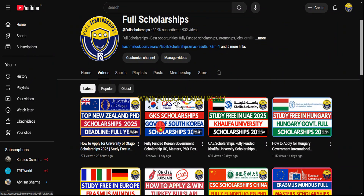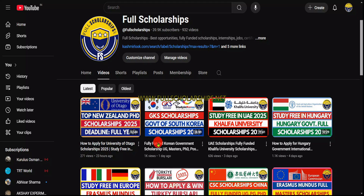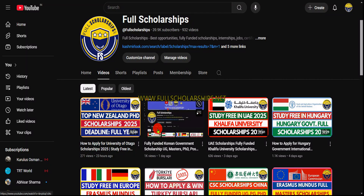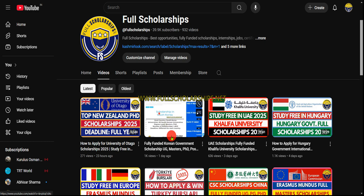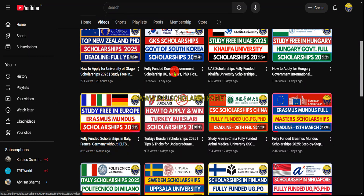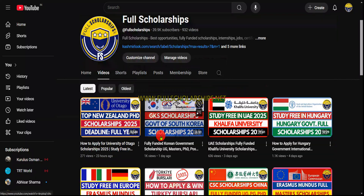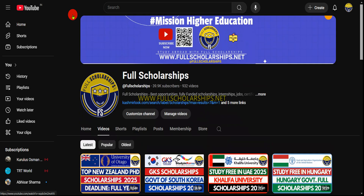You can check out the videos and links in the respective descriptions. Yesterday we posted the scholarship for New Zealand, and the Global Korea Scholarship is also open right now — you should apply. These are among the top scholarships of January that we have published, and we will publish a list as well. If you have not applied to any scholarships closing this month, you should apply.